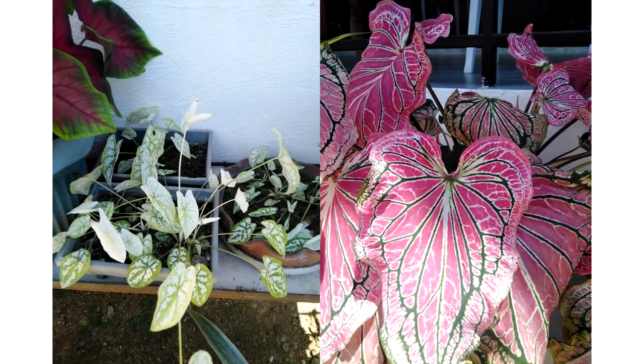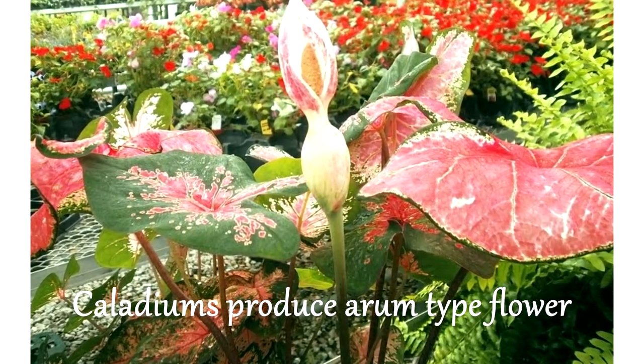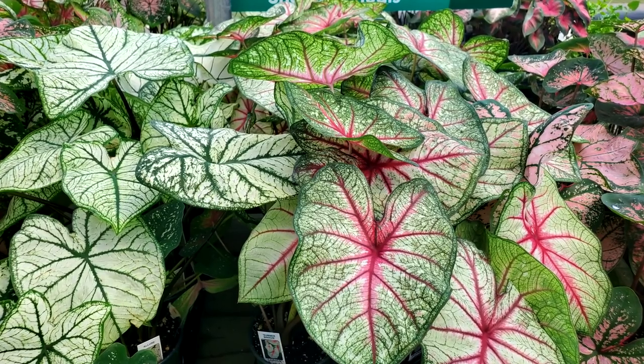Although caladiums are grown for their beautiful bi-color leaves, they may also bloom. They can produce a single-arm type flower with a green or pinkish thick spike, similar to the spikes of a calla lily.